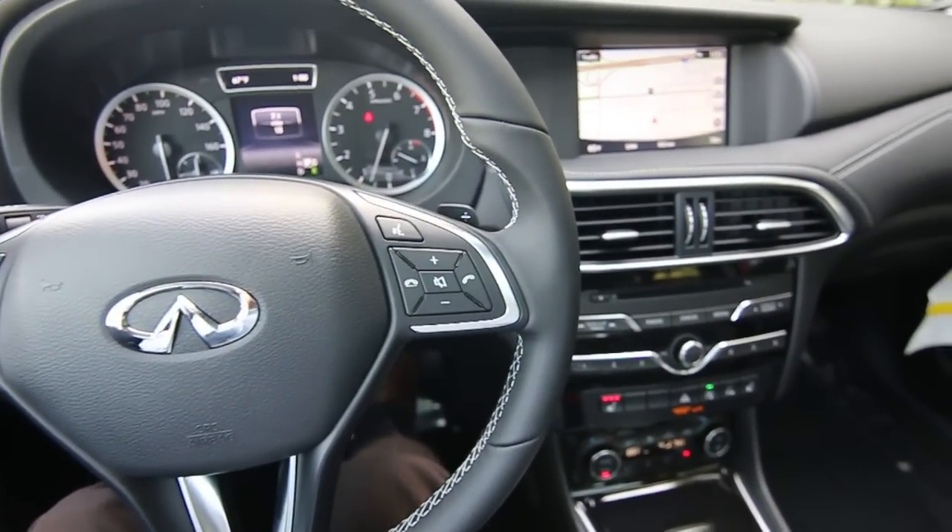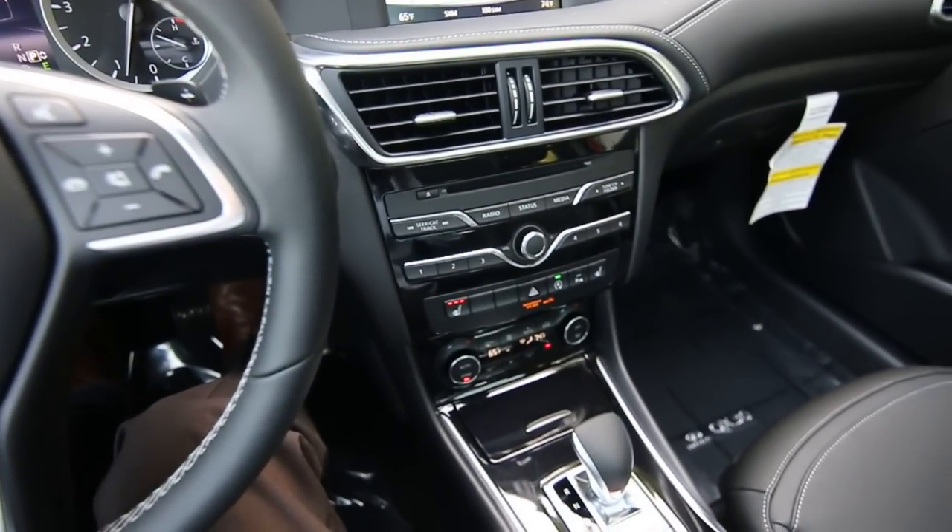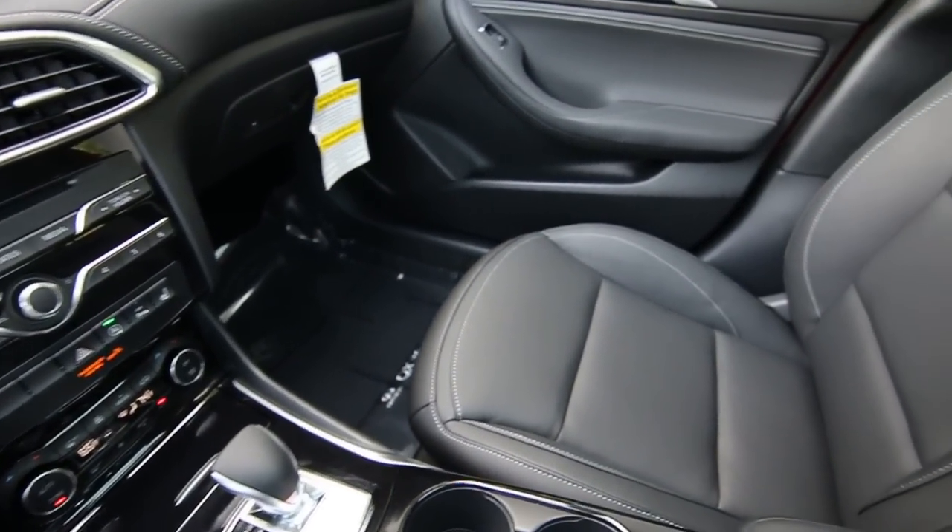Hello, Joe here from Infinity of the Coma. I'm here to tell you about one of our newest products, the 2017 Infinity QX30.